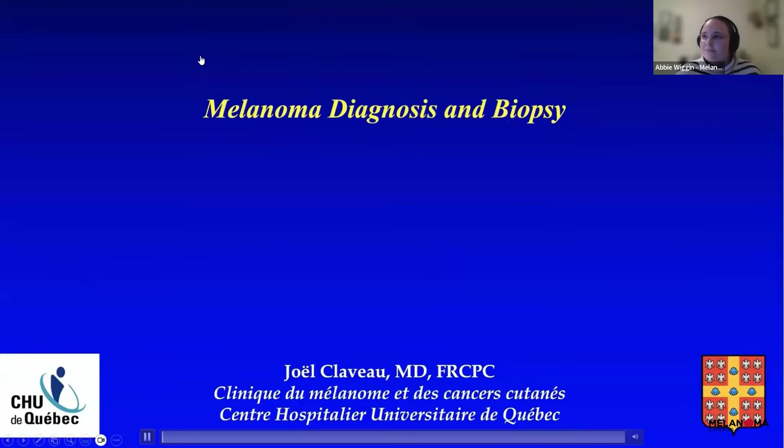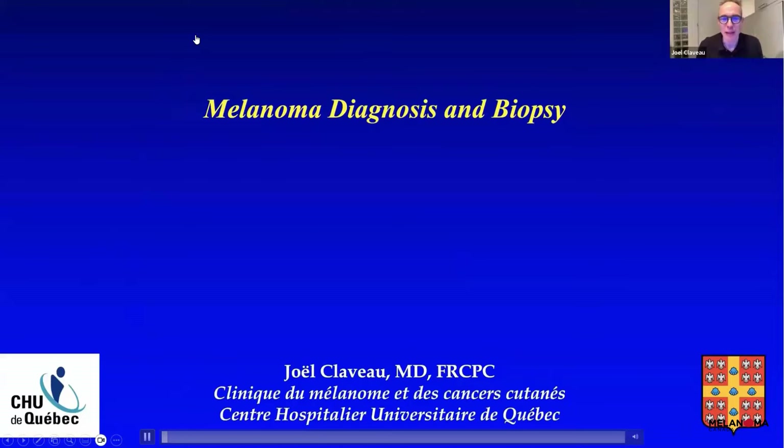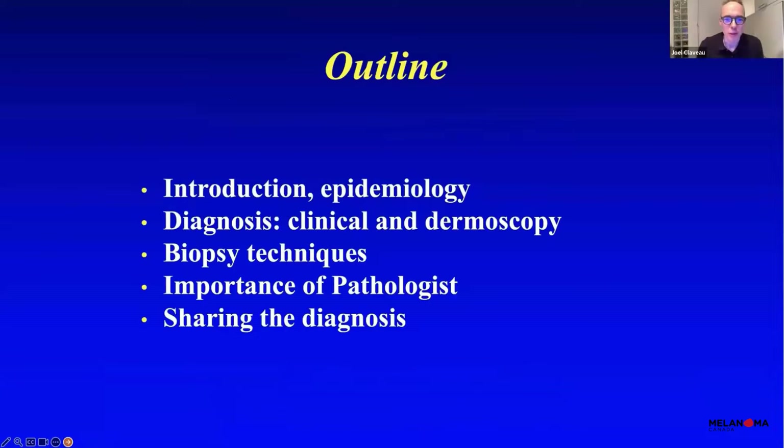Hello, everyone. I'm happy to share with you a few aspects about melanoma diagnosis and biopsy today. I work at the Melanoma Clinic in Quebec City with my group of colleagues. I'm very fortunate to work with a fantastic group of nurses and physicians, pathologists, surgeons, and oncologists.